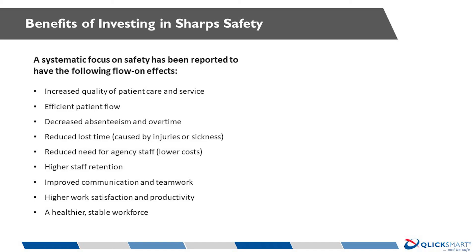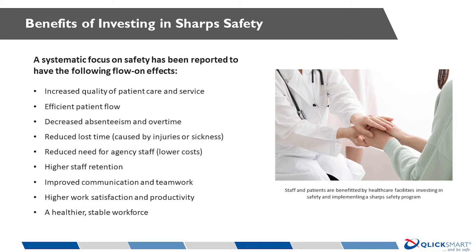Investing in sharps safety has a large number of benefits to staff, patients, and employing institutions. Like all good prevention programs, money is ultimately saved. To quote an old shipping magnate: if you think safety is expensive, try having an accident. The steps highlighted in this video will assist you with implementing an effective sharp safety program that will keep you and your colleagues safe by preventing such injuries.